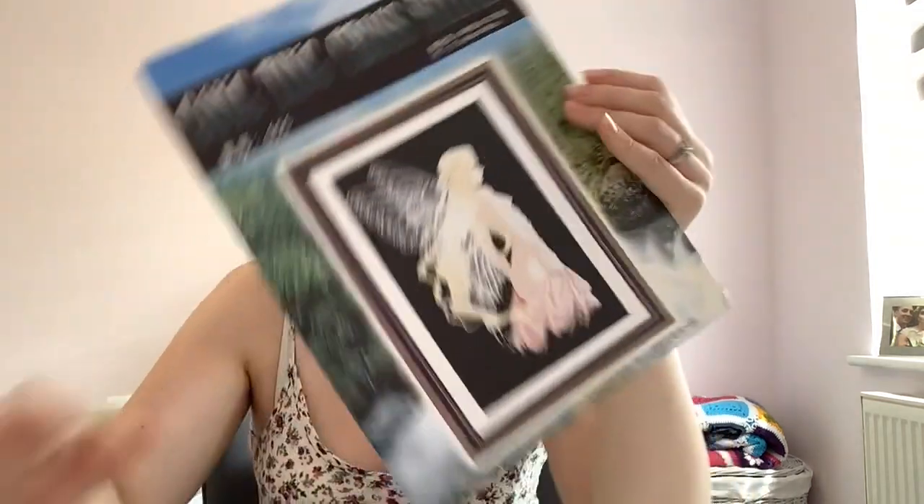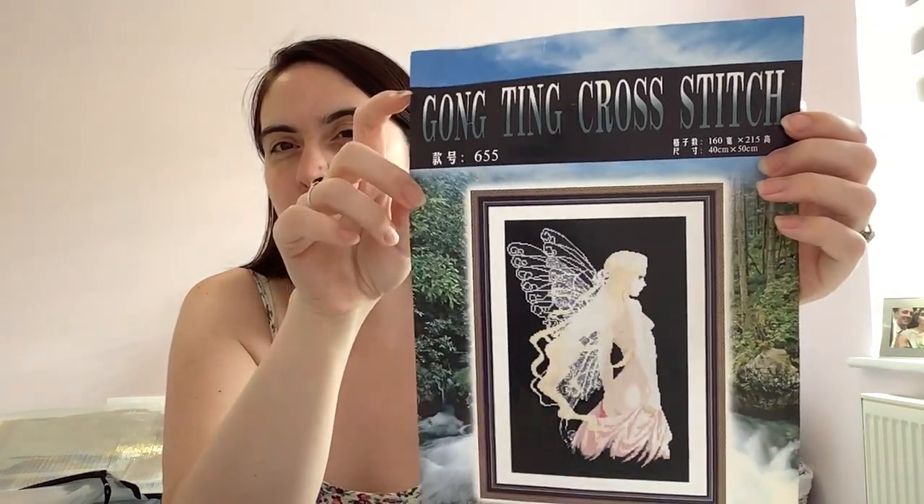This one you guys can maybe tell me about — I'll ask a question about it. This came as a kit. The reason it's in a project bag is because I actually started it years ago — maybe 15 years ago. When I picked my cross-stitch back up I had a couple of things I'd started that I wasn't happy with, but I really liked this one. So I spent some time unpicking what I'd done and put it back in a project bag.